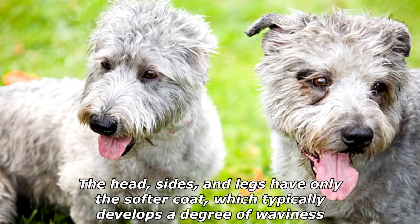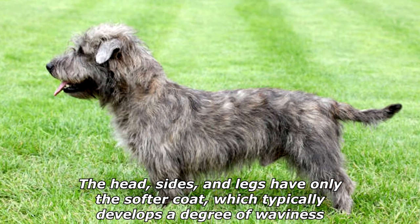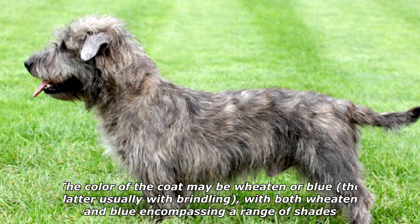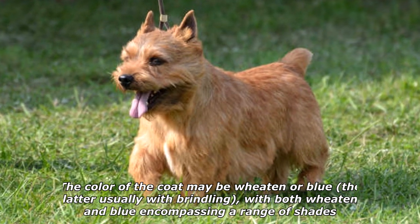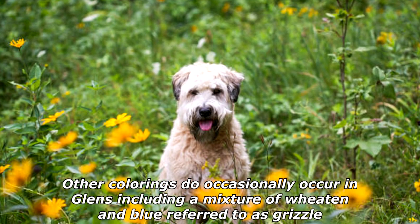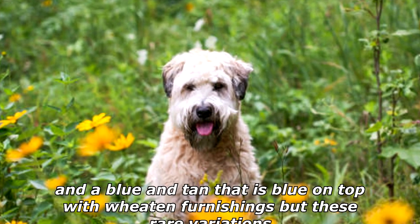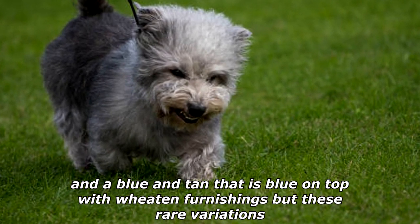The head, sides, and legs have only the softer coat, which typically develops a degree of waviness. The color of the coat may be wheaten or blue, the latter usually with brindling, with both wheaten and blue encompassing a range of shades. Other colorings do occasionally occur in Glens, including a mixture of wheaten and blue referred to as grizzle, and a blue and tan that is blue on top with wheaten furnishings, but these are rare variations.